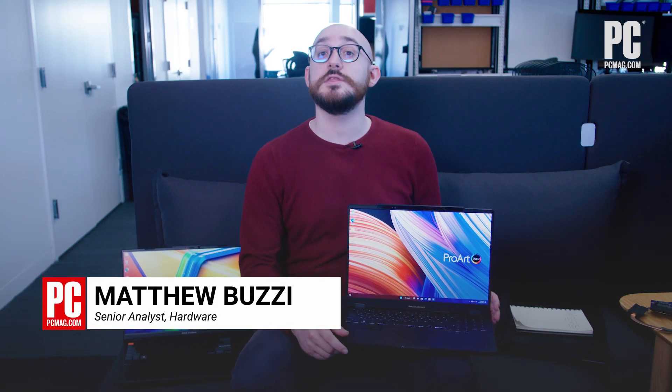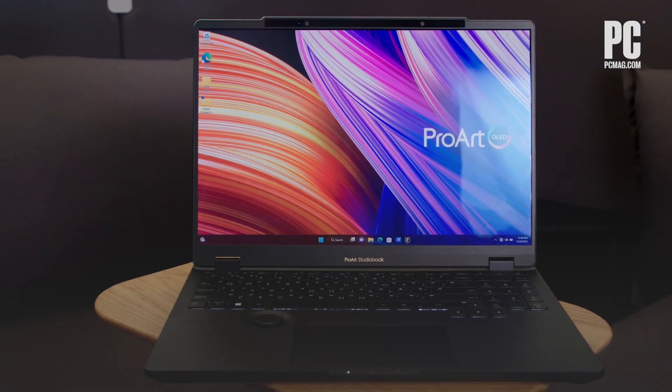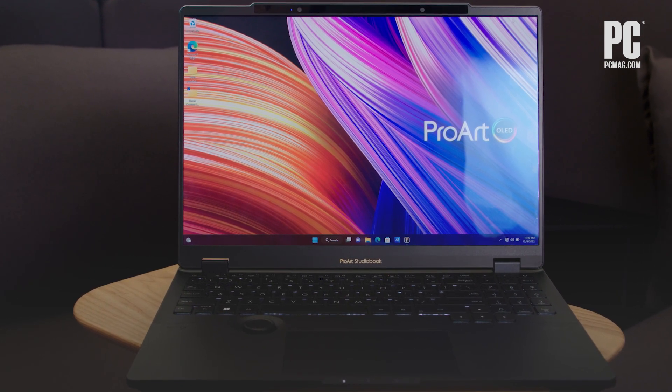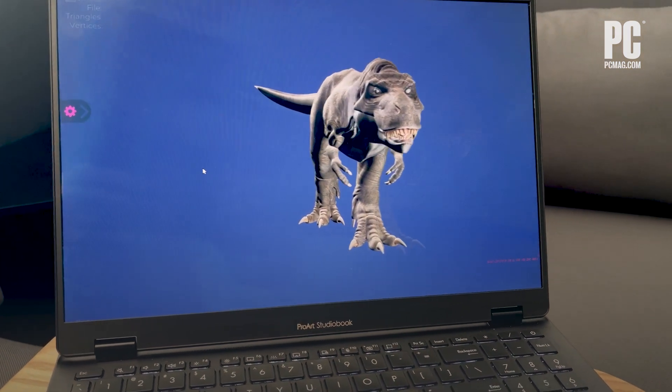This is the ProArt StudioBook 16 3D OLED using ASUS's new Spatial Vision Holographic 3D panel, which is also going to be available in a VivoBook model. ASUS is committing to OLED panels on many of its devices through 2023, but this laptop is doubling down by layering a fancy new 3D technology on top of a brilliant-looking OLED screen.